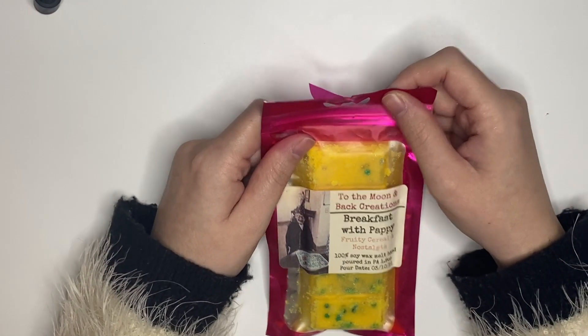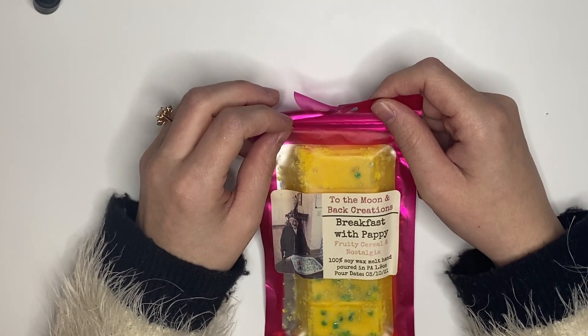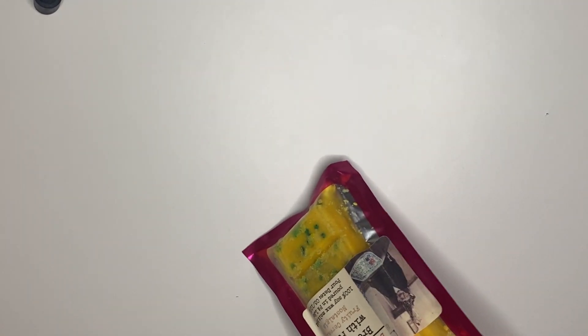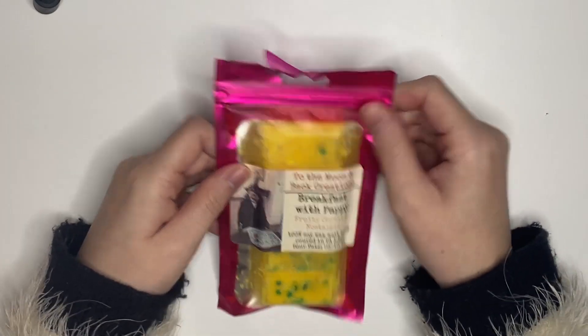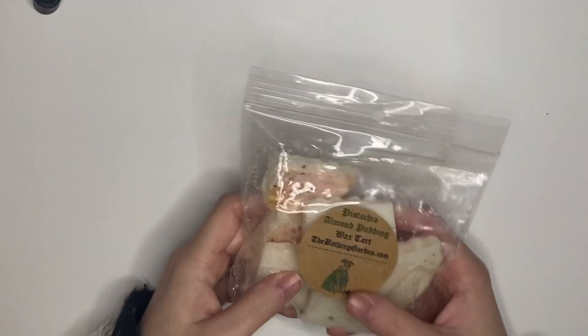We have Breakfast with Pappy from Through the Moon and Bat Creations — fruity cereal and nostalgia. This smells more like Fruit Loops to me, and that's exactly what I prefer when it comes to fruity scents. Let's get it.